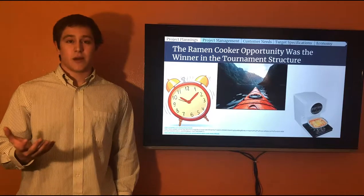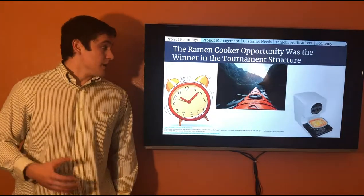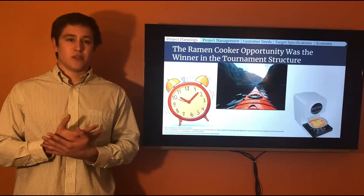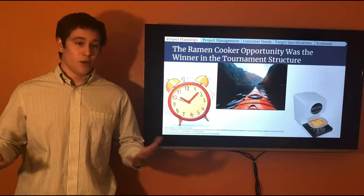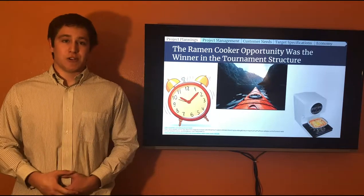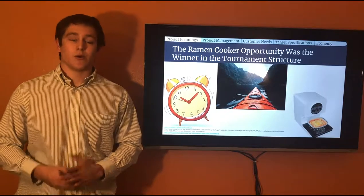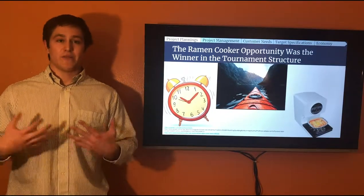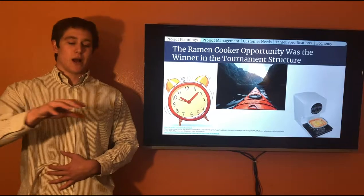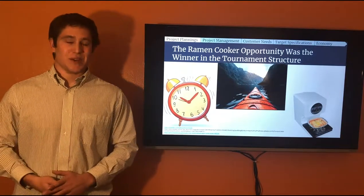We had to design something that would benefit the lives of a college student. At the very beginning we introduced a bunch of concepts generated by all three team members and through a tournament structure we identified three opportunities that we deemed most viable. The first was an alarm clock that would require the student to get up out of bed to hit it, as it would be running around making noise to really make sure the student wakes up.